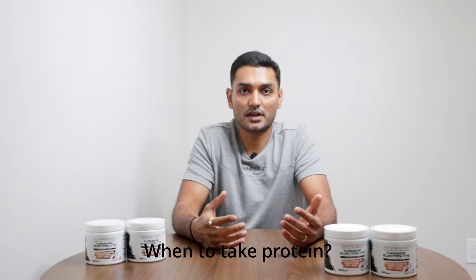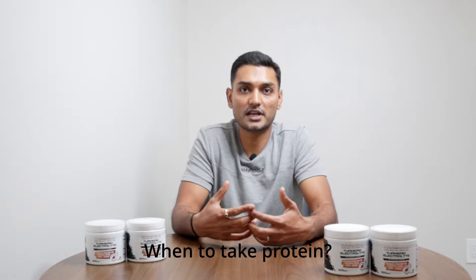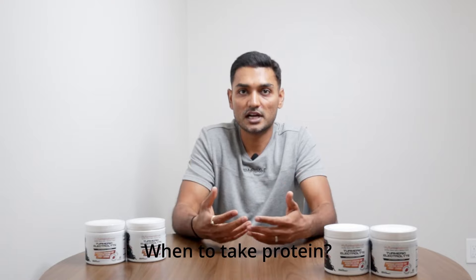When to take protein? Right after your workout, aim for 20 to 30 grams. And don't forget you can get plenty of protein from real food too — chicken, tofu, eggs, and paneer all have you covered.